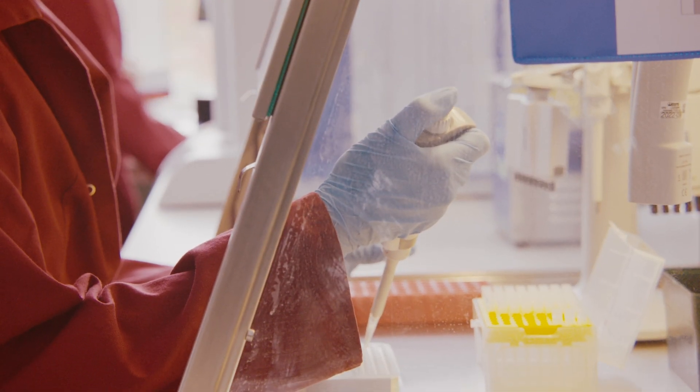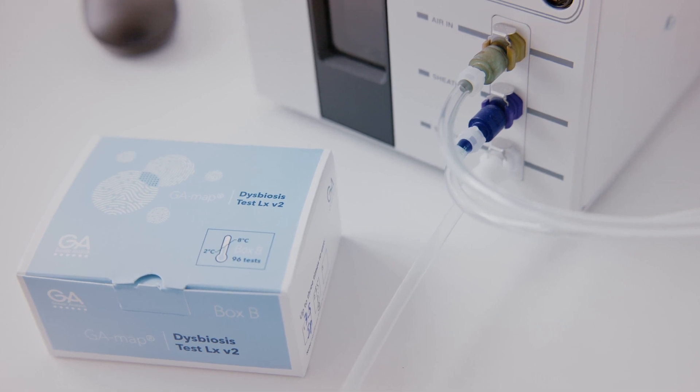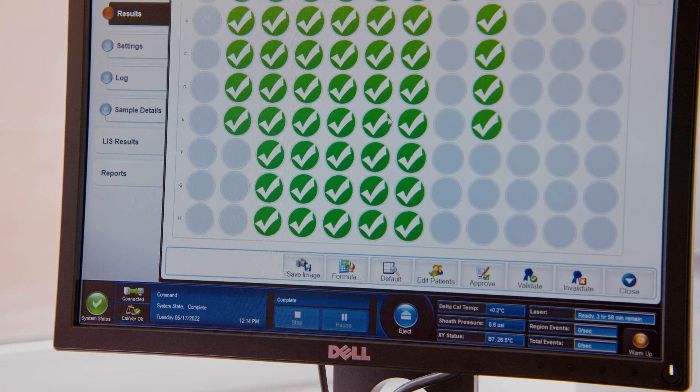Here we have a bead set with 100 differently labeled beads, and each of the bead colors is linked to one of our specific probes. In that way, we can simultaneously detect all the species in a single run and quite quickly.